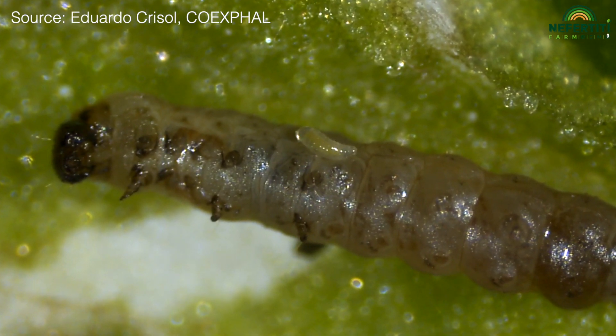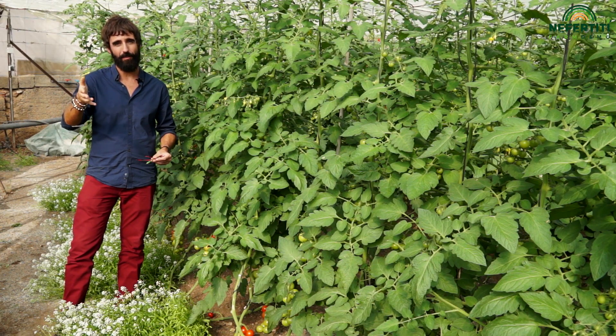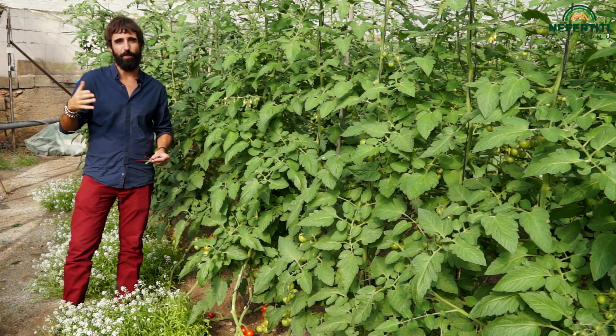It's very easy to recognize once you get familiarized with it. If you know that you have Necremnus in your farm, you have to stop the use of insecticides. That's the first thing to do.